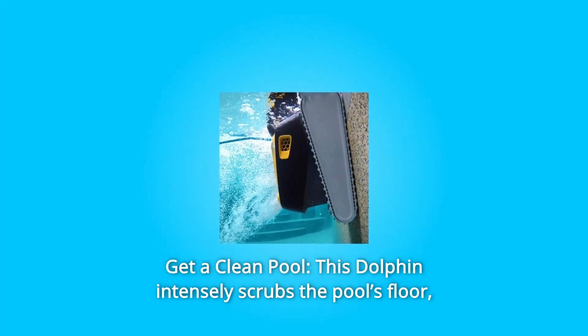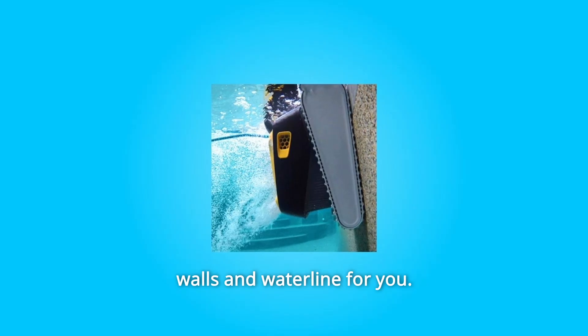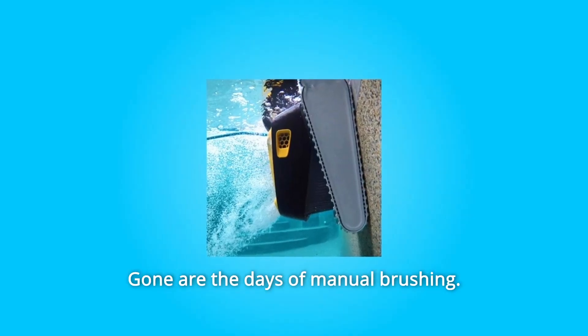Number 2: Get a Clean Pool. This Dolphin intensely scrubs the pool's floor, walls, and waterline for you. Gone are the days of manual brushing.